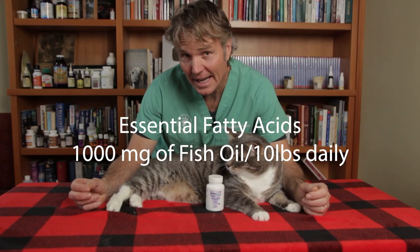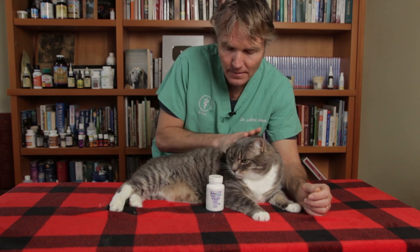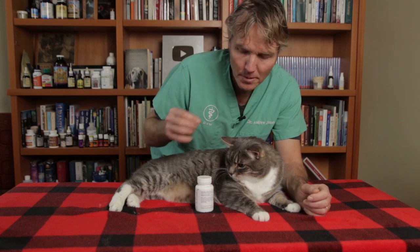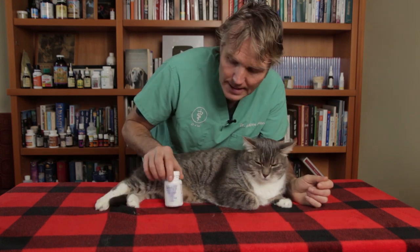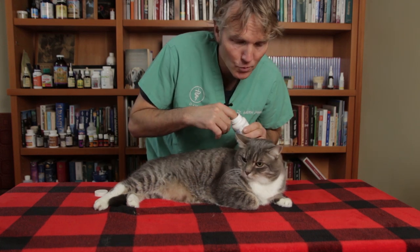Next, don't forget about essential fatty acids — specifically fish oil for cats. These are a well-regarded veterinary supplement. We're finding that if we increase the doses significantly — upward of 1,000 milligrams of fish oil per 10 pounds of body weight daily — we see much better results. These capsules are 600 milligrams, so we'll be doing two capsules a day. It may be easier to open them and drizzle them into your cat's food.